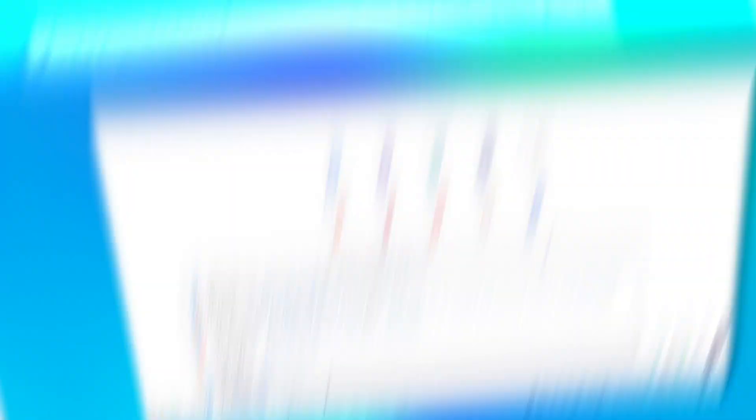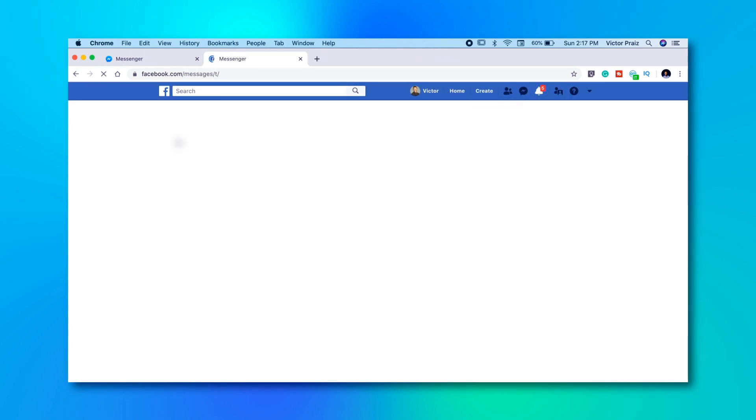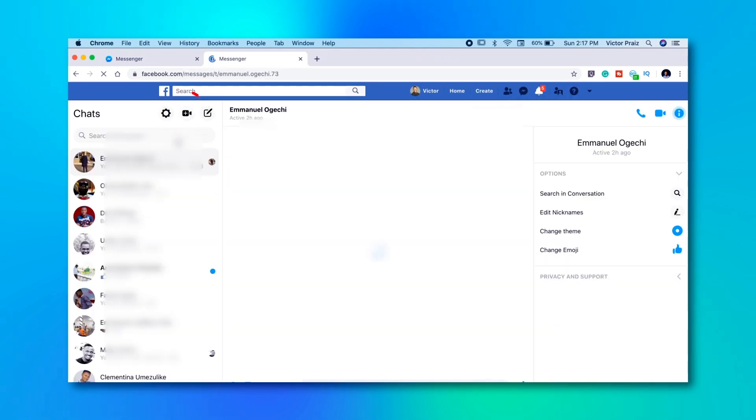First, I'll show you how to start using it on a desktop computer or a web browser, then I'll show you how to launch it on the Messenger mobile app. This is how to start using Messenger Room on your computer: go to messenger.com or click the Messenger icon on the top left side of your Facebook home page. At the top left side of your screen, you'll find the Create New Room icon.